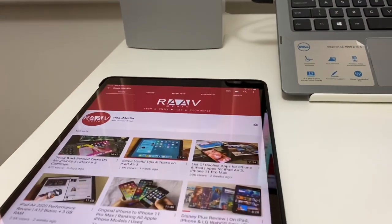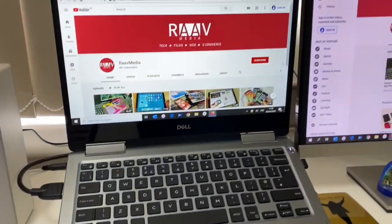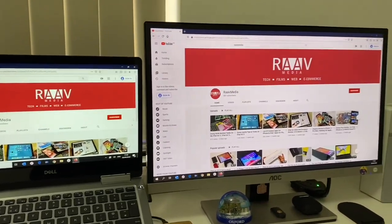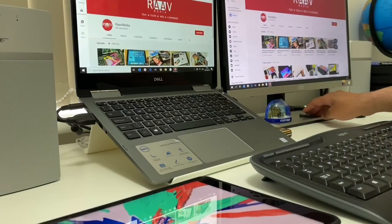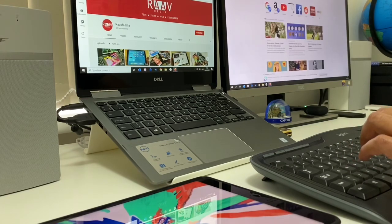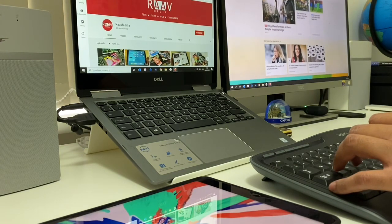In today's video, let's do something different. Let's look at my work at home desk setup. Seems like everyone on the internet loves to look at cool desk setups of others. I have to admit, I am amongst those millions who love this too. There's really some excitement towards seeing those cool tech setups of others, so I'm following the trend and doing the same.